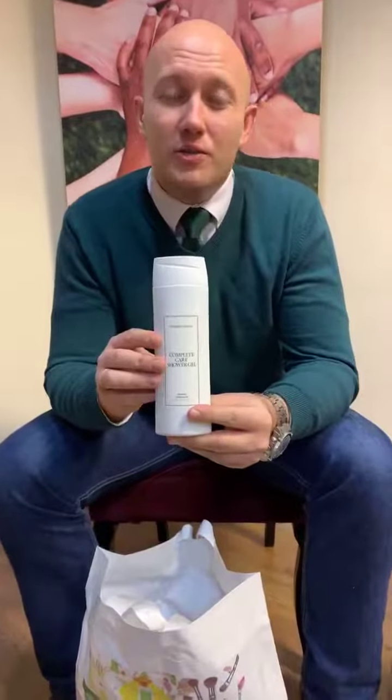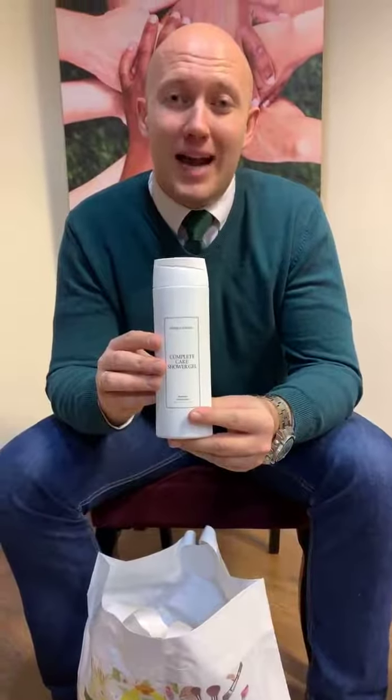Next is the shower gel. This is a complete care shower gel. It's very moisturizing — when you're using the shower gel, it almost feels like you're applying a body balm, but actually it's a shower gel. It really hydrates and moisturizes your body. Really, really cool product. Amazing shower gel.